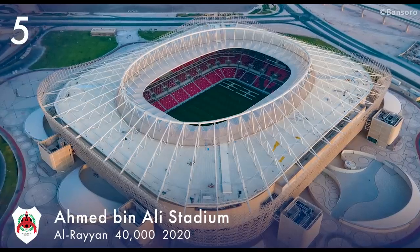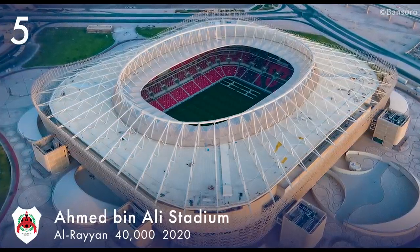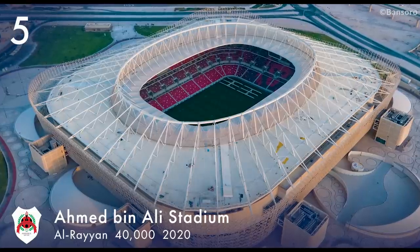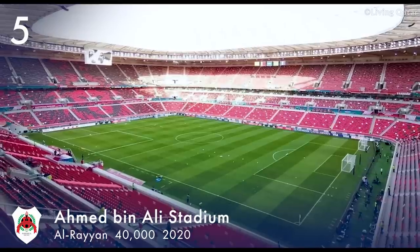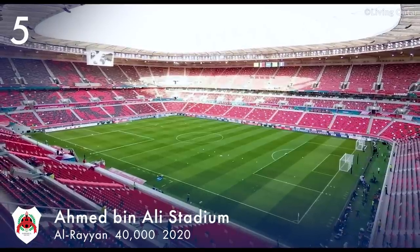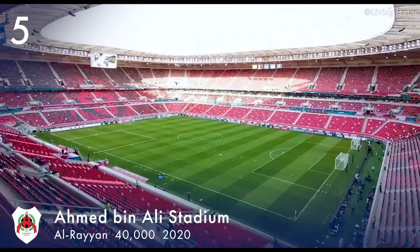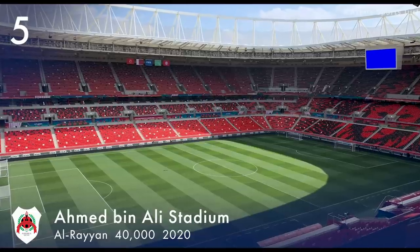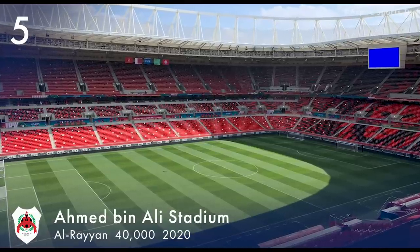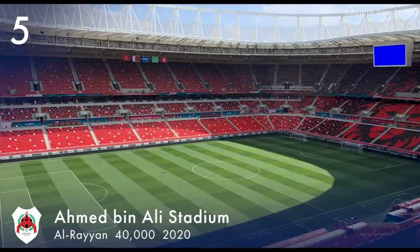Number 5. Ahmed Bin Ali Stadium is located in Al-Rayyan. The stadium is named after Ahmed Bin Ali Al-Thani, the former Emir of Qatar. It has a capacity of 40,000 and is the home of Al-Rayyan SC. It opened on 18 December 2020 and was built on the site of the former stadium, which was demolished in 2015.